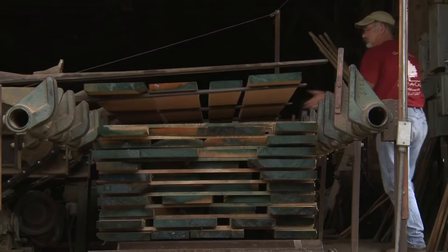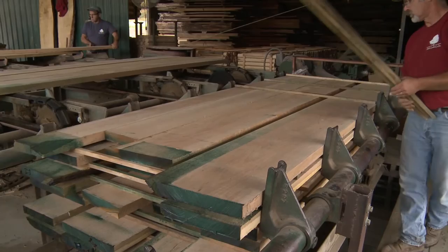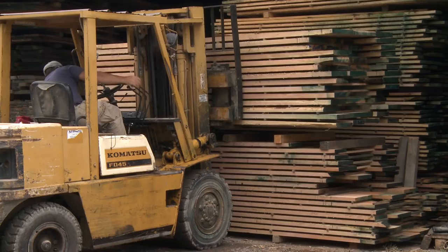The lumber is then graded by hardwood grading rules, then stripped with wooden strips to prepare for air drying. These strips, also called stickers, are placed in the layers by a stacking machine.